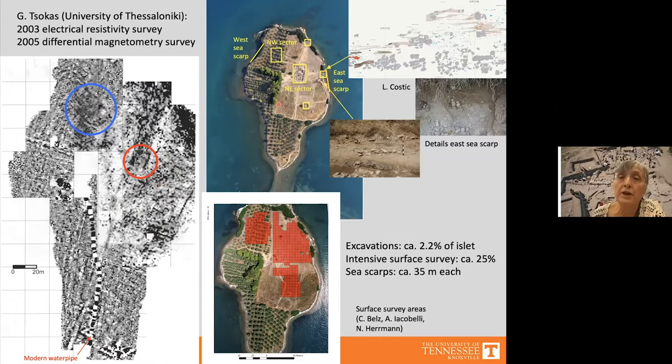In all, we excavated only about 2.2 percent of the surface of the island. To get a better understanding we documented the east and west sea scarps, where many occupation levels are visible, and we carried out an intensive surface survey of about 25 percent of the island.